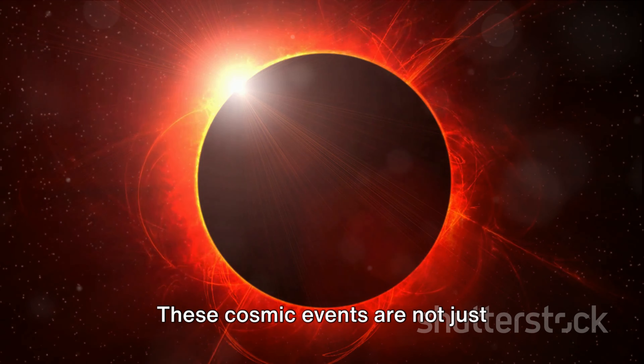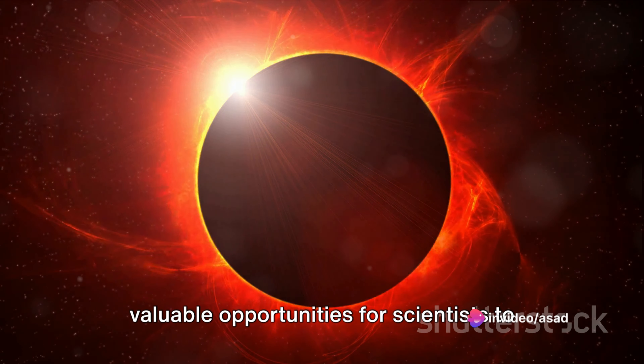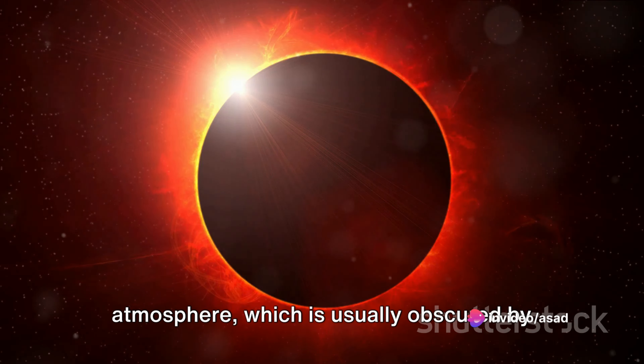These cosmic events are not just fascinating to watch — they also provide valuable opportunities for scientists to study the sun's corona, or outer atmosphere, which is usually obscured by the sun's bright light.